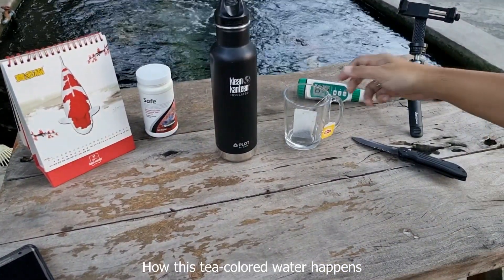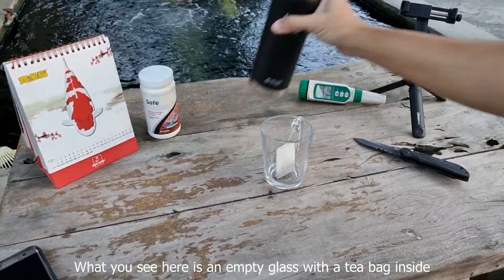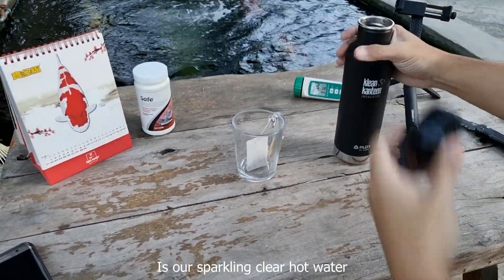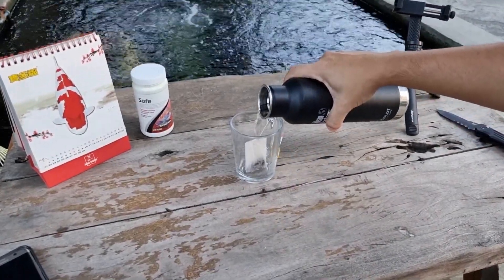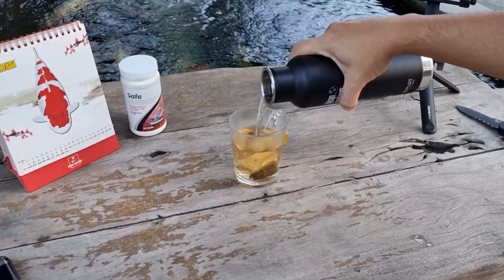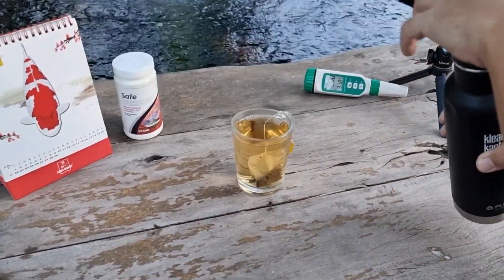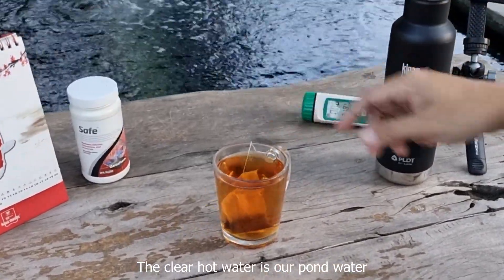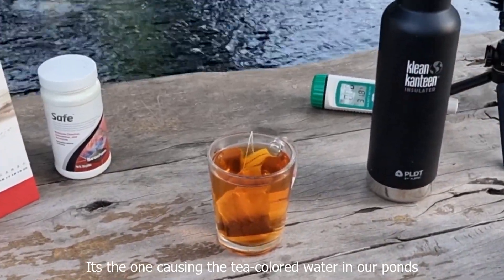What you see here is an empty glass with a tea bag inside. Over here in this black container is our sparkling clear hot water. Let's pour it in. The water is now stained with the color from the tea bag. The clear hot water is our pond water, and the tea bag is the one causing the tea colored water in our ponds.